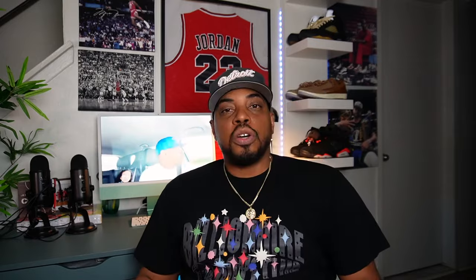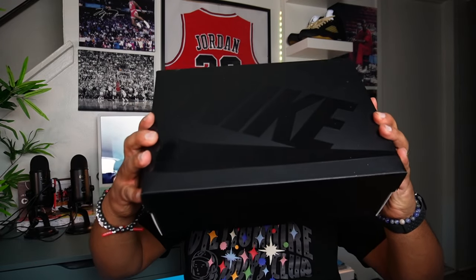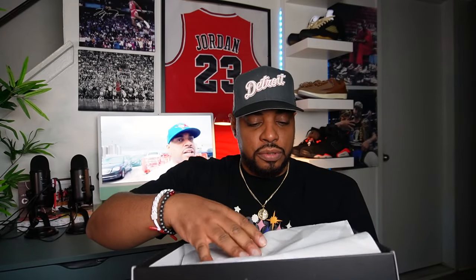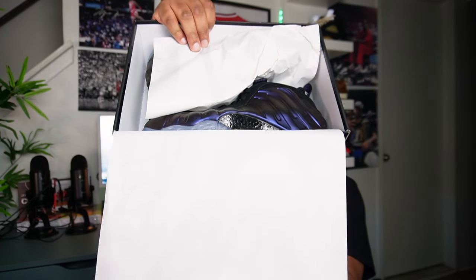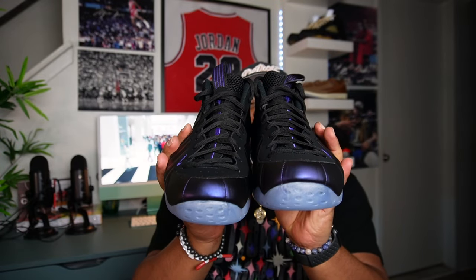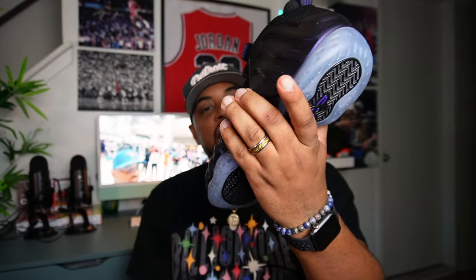So we got the all-black Nike box, size 10 and a half, got the embossed Nike all over it. Let's pop this baby open. I've been waiting on these. Plain white inside the lid, white Nike tissue. Let's go! So here we are — we got the Nike Foamposite 1, the eggplant joints, bro. So dope shoe, man. I'm so glad I hit. Shout out to the people over at Social Status — I hit for the raffle.